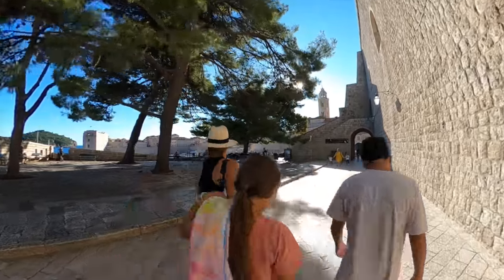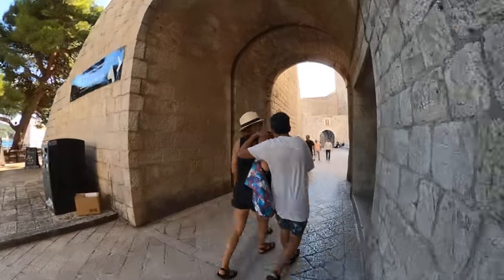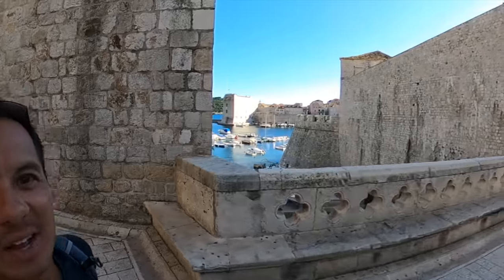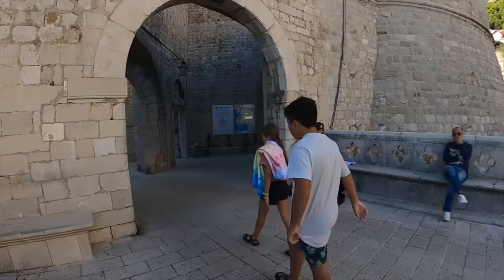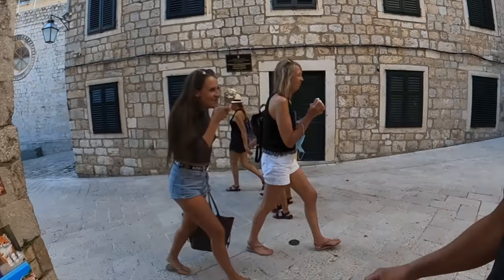Inside the gates, the only way around is by foot, but you can walk from one end of the old city to the other in about 15 minutes. Inside the city walls there are tons of restaurants, cafes, shops, museums, ferries over to the island of Lokrum, and tons of other things to see and do.